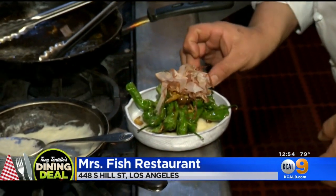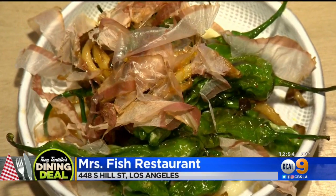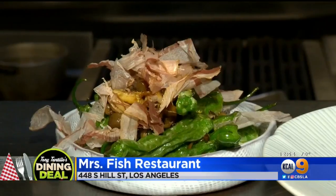Tell me about the bonito flakes. Every guest comes over here and they're like, is that alive? Yeah. And really what it is is dehydrated fish. As soon as it hits the heat, it just starts dancing.